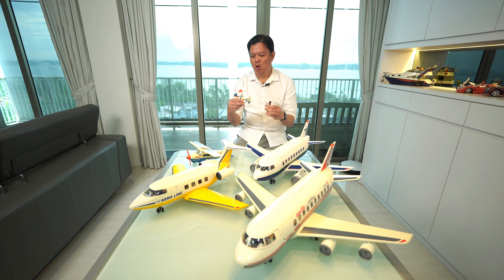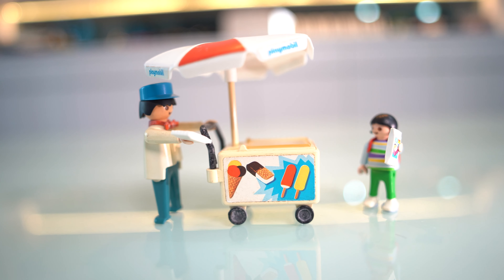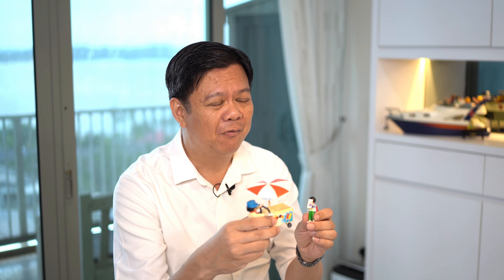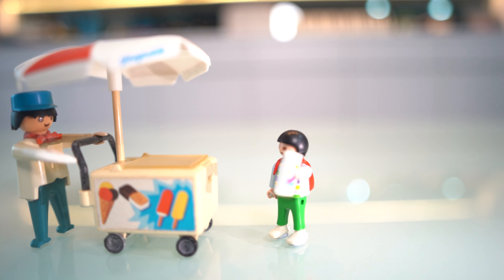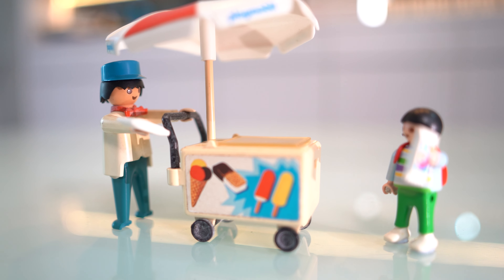For example, when I first bought the ice cream cellar way back in 1982, it didn't come with the ice cream as you see it. So I had to wait for a good 32 years before finally it appeared in another set, the ring store set, so that I could use the ice cream to let them hold on to it now.